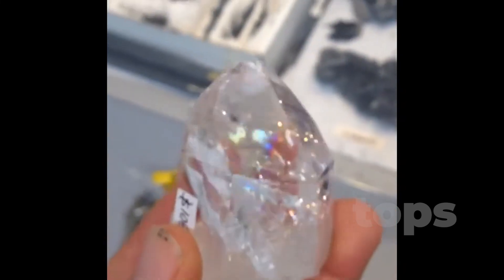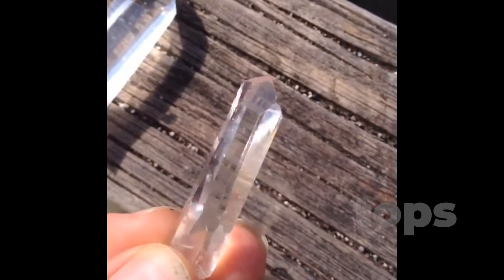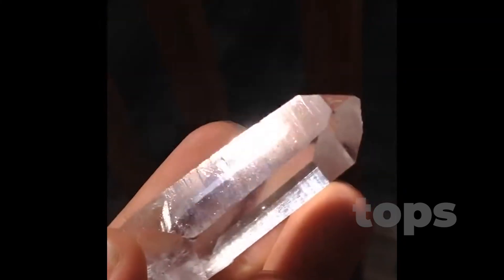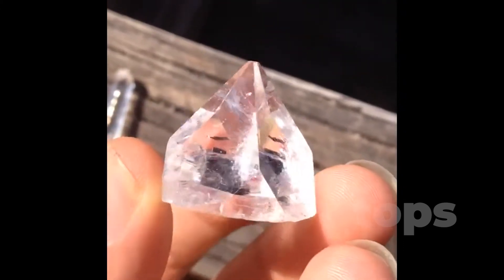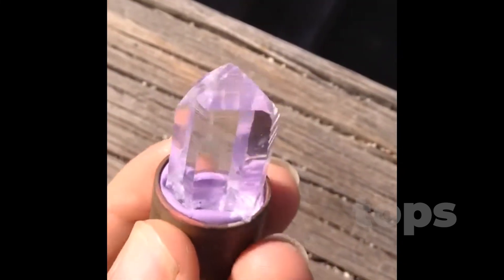In metaphysical circles, apophyllite is considered a stone of spiritual clarity and meditative stillness, believed to enhance intuition and promote calm. Even outside of spiritual practice, this crystal has a silent power — it doesn't shout for attention, it invites quiet reflection. Holding apophyllite is like carrying a temple of light in your palm, a moment of stillness suspended in perfect form. More than a mineral, it is geometry with soul — a reminder that silence too can shine.